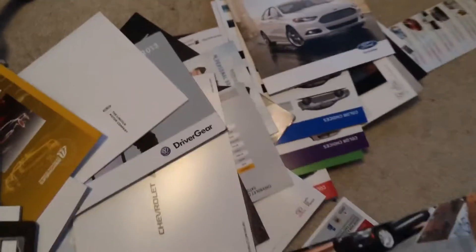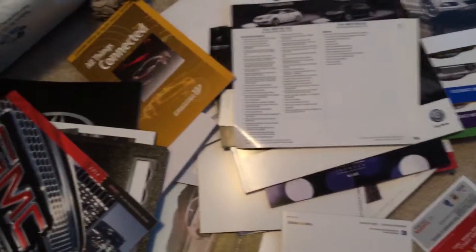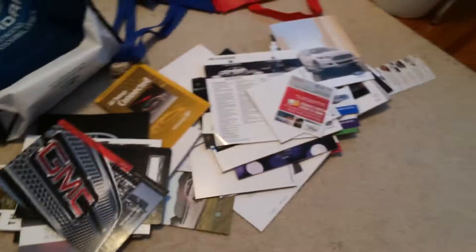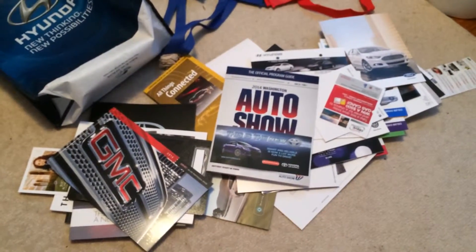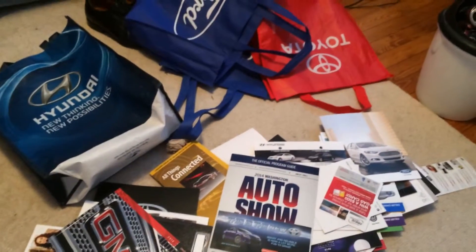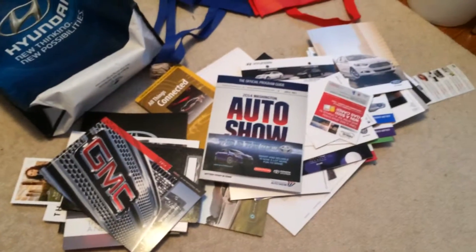As you can see, I have literally a whole pile to go through, which I'll read over the next few months. So yeah, that's basically it. I also bought an iPhone 5s, which I'll be explaining about in one of the next videos. This is all the things I got from the 2014 Washington DC Auto Show.